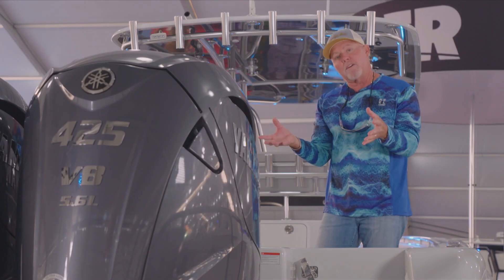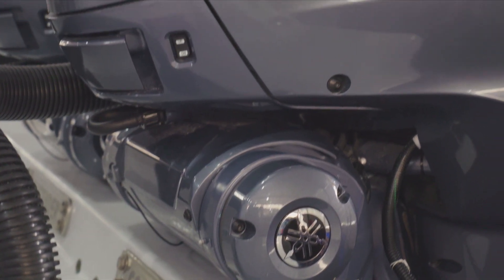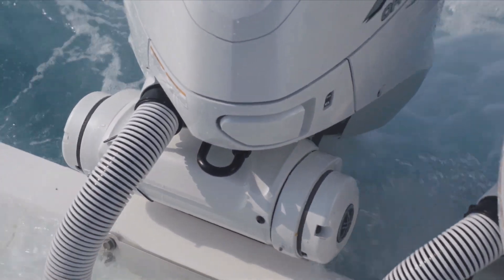The reason why I picked the 425s is certainly the fly-by-wire steering. Wireless steering is a huge thing now and I really love that feature — not having to deal with any more pumps or cables.